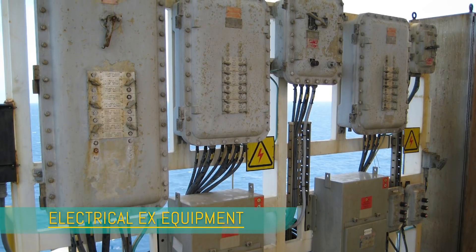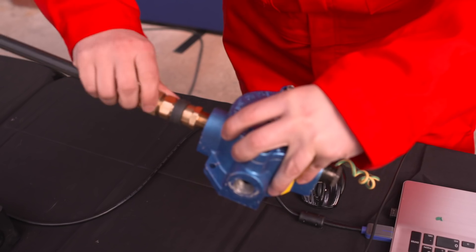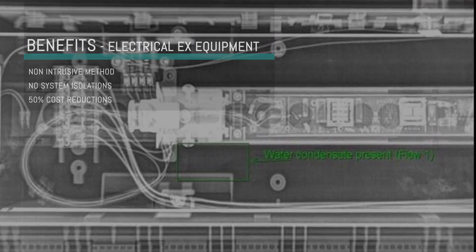Before non-intrusive EX surveys, EX-rated equipment was inspected by either visual inspection — which was not as reliable or efficient — or the equipment had to be taken offline, causing downtime and financial losses.